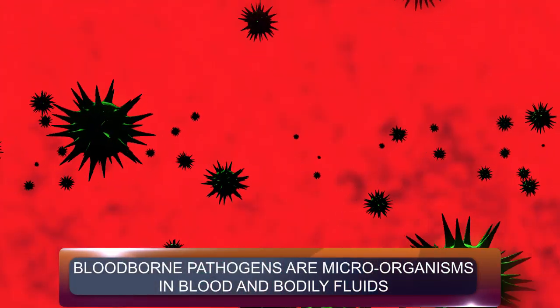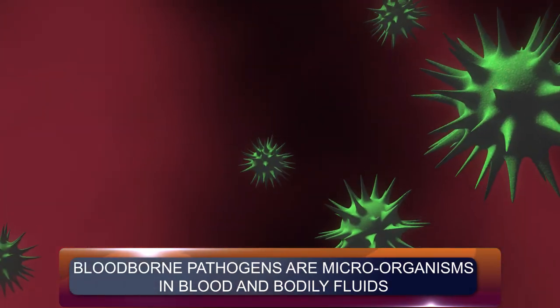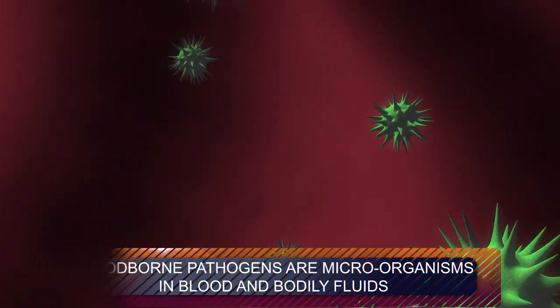What are bloodborne pathogens? They're microorganisms in the blood or body fluids that can cause diseases in people. The two most common bloodborne viruses are hepatitis and HIV, the virus that causes AIDS.